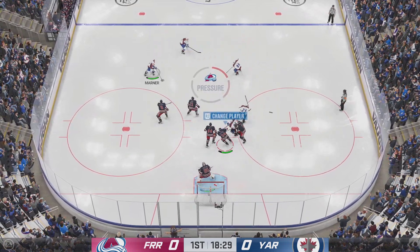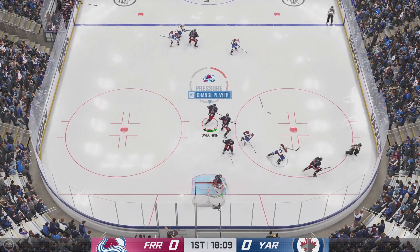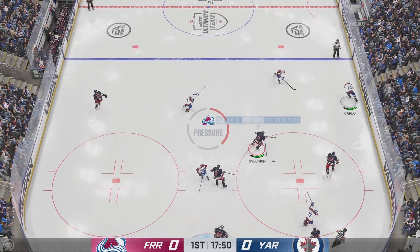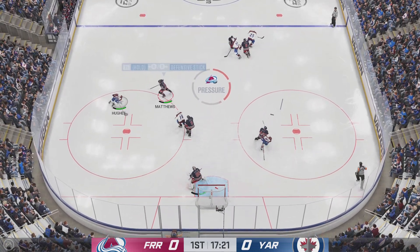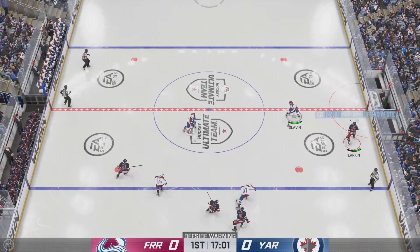Here's an offensive chance. The Avs look around near the point. And that's deflected off someone in front. Feeling the pressure, trying to clear. They've really got them hemmed in here in their own zone. Monstrous hit right there. And that was picked up — read it perfectly.